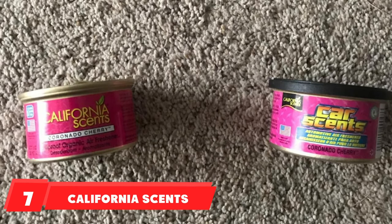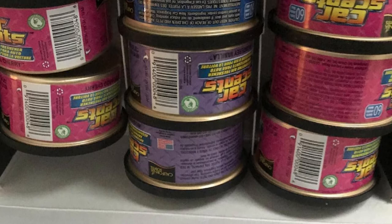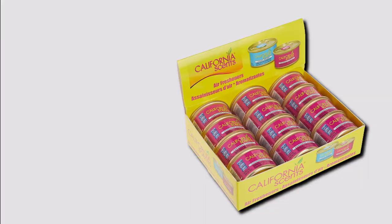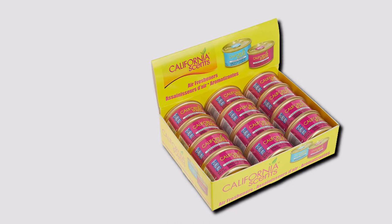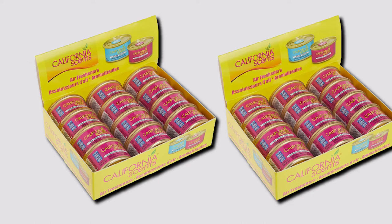Moving on to number seven, we have California Scents Spillproof Organic Air Freshener. This organic car air freshener is known for its long-lasting Coronado Cherry fragrance. While generally car fresheners last for 30 days, this one lasts for 60 days or more. It is formulated in the USA and does a great job at keeping your car or home odor-free. The product is suitable for compact places and comes in a handy canister packaging that can be easily placed in small spaces. The best part is its eco-friendliness.